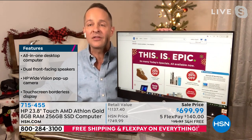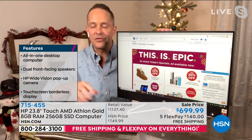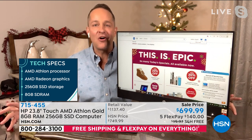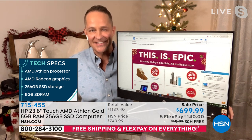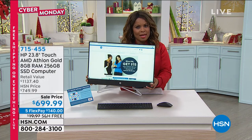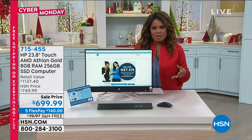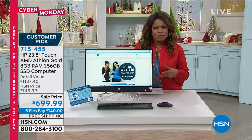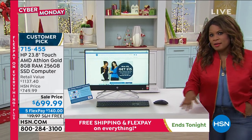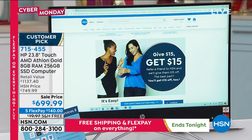I'll talk more in a few minutes about the pop-up camera, the dual front speakers, and the fact that this has the most RAM and the most storage of any all-in-one we've ever offered. Those are things that make your computer faster, more reliable, and easier to multitask. If you haven't thought about an all-in-one, I'd really encourage you to give this one a second thought. It's so lightweight and easy to move — it can serve as a little television in your guest bedroom. I personally love this larger screen, especially if you have tweens and teenagers in the house with only one computer.